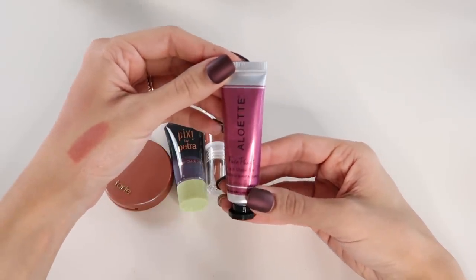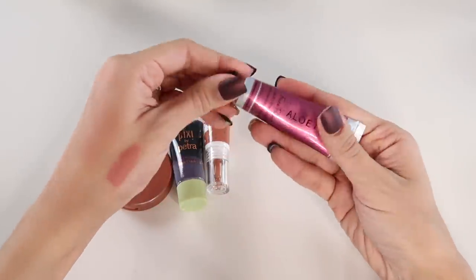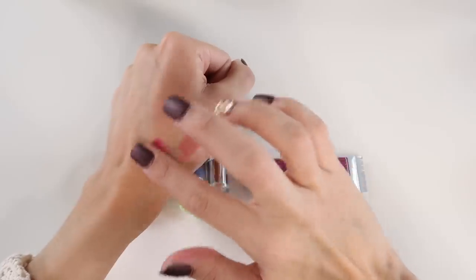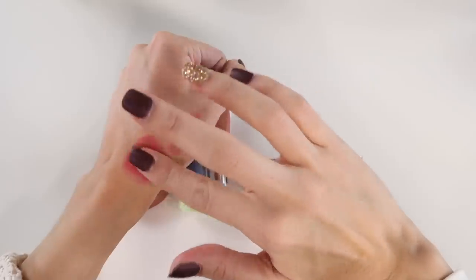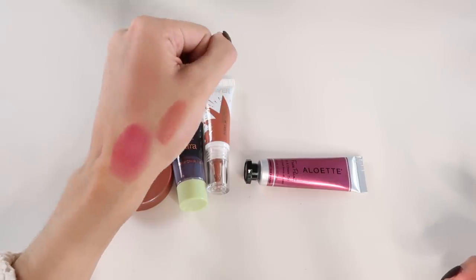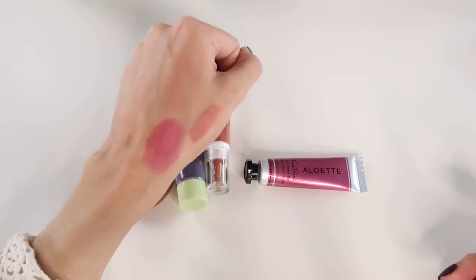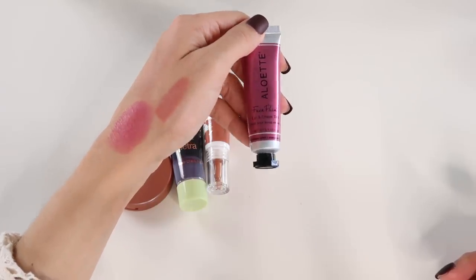I'm going to declutter this Alouette face paint lip and cheek tint in Blooming Berry. It's a very pretty shade but so concentrated and pigmented that it's difficult to work with on the cheeks. It's very emollient and creamy — I think I'd honestly like it better on the lips. It's also a little sticky as a cheek product, and a little goes such a long way that it's hard to use without looking clownish. I don't think I'll get enough use out of it.